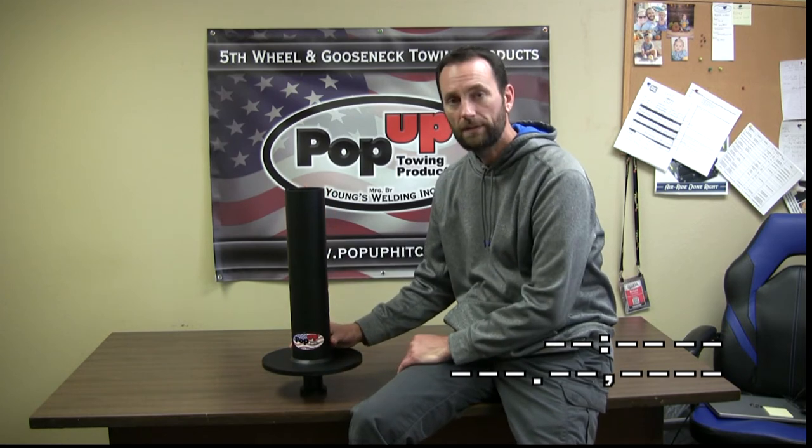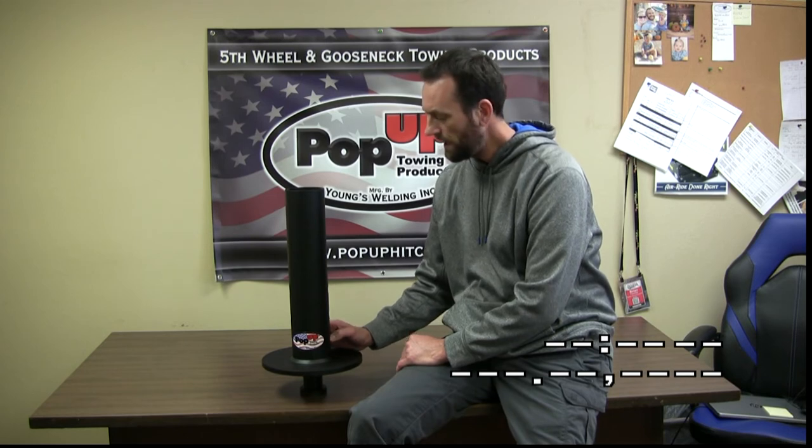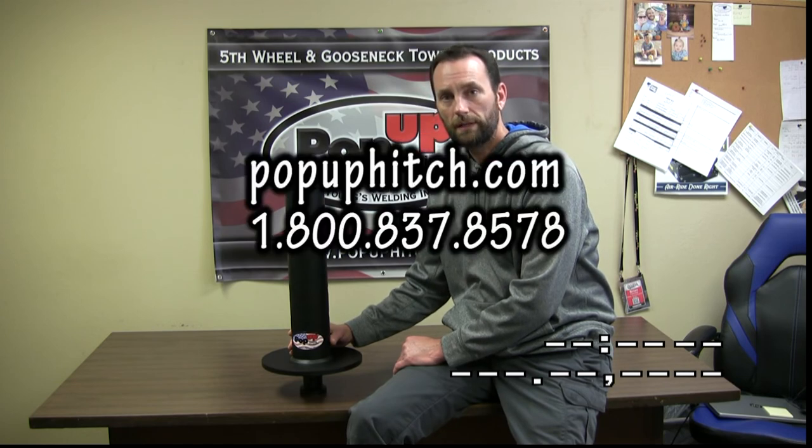The GM5, as well as all of our products, are made in America right here in Kansas. If you have any other questions about the GM5 or any of the Pop-Up products, go to popuphitch.com or give us a call.